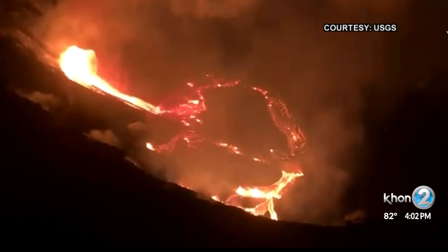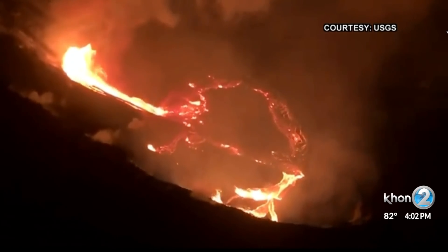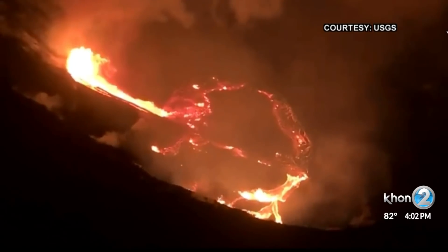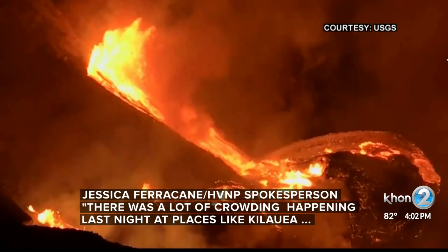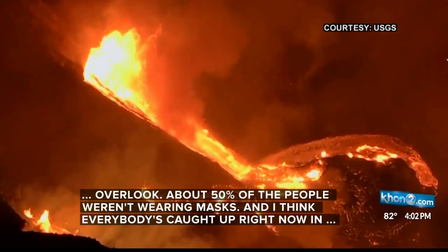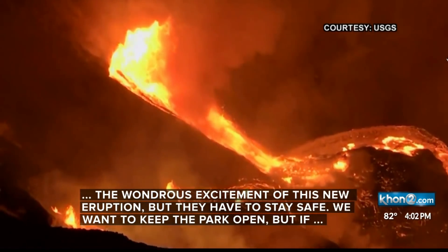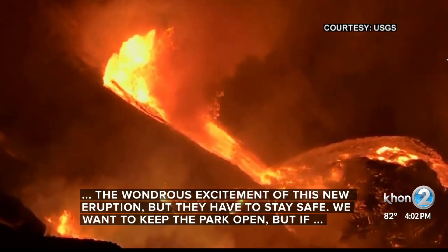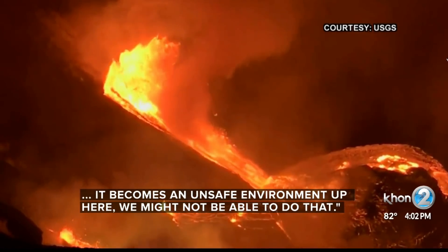The park is open, but officials want to remind visitors to follow social distancing and mask-wearing protocols and to keep in mind lava is not visible. There's a lot of crowding happening at places like Kilauea Overlook. About 50% of the people weren't wearing masks. Everybody's caught up in the wondrous excitement of this new eruption, but they have to stay safe. We want to keep the park open, but if it becomes an unsafe environment, we might not be able to do that.